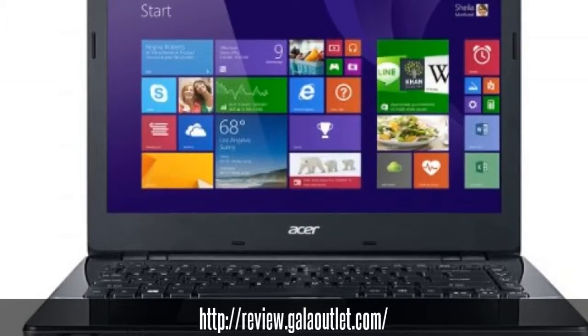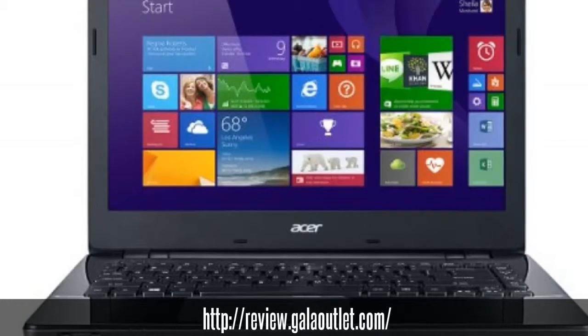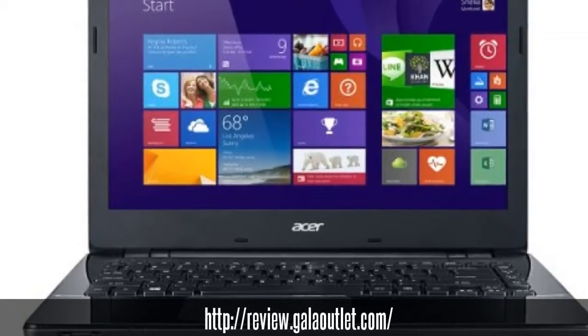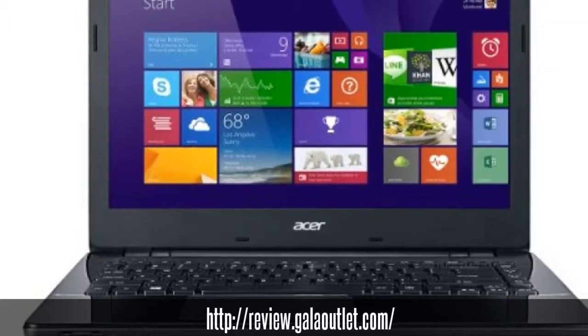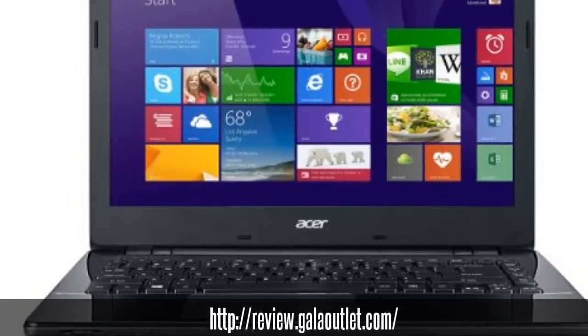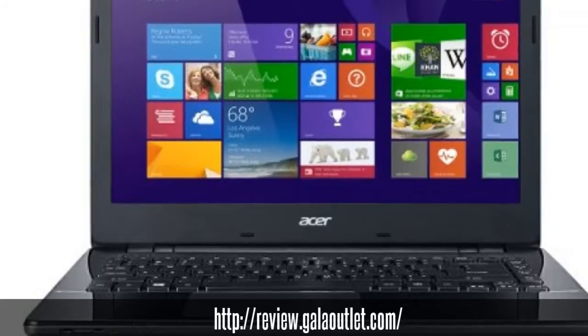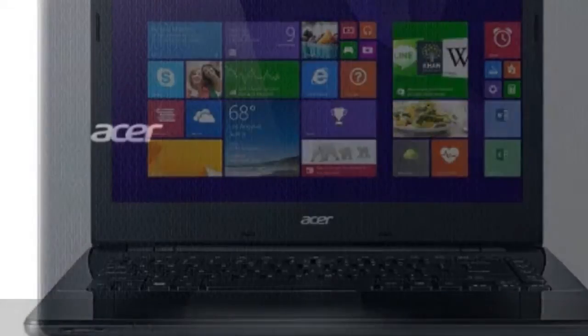Experience brilliant PC performance that lets you communicate with friends and family, enjoy entertainment, and get your work done. The Aspire E14 Notebook provides the performance you've come to expect and quality you can count on with a 4th generation Intel Core i3 processor and 4GB of memory.